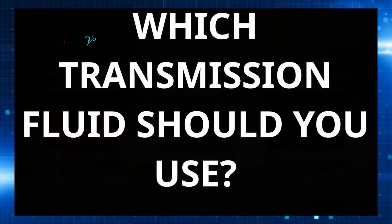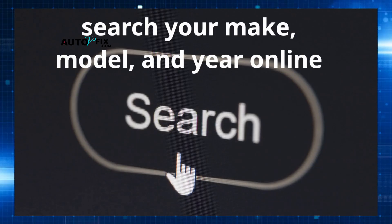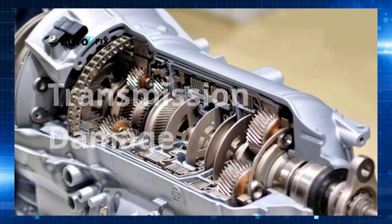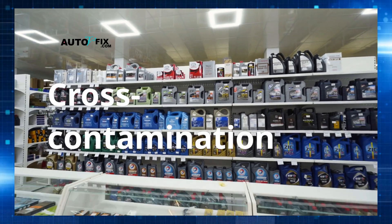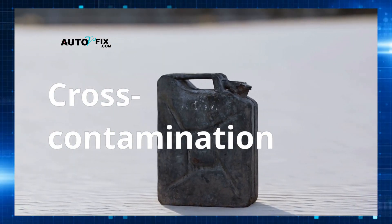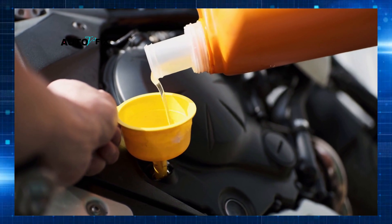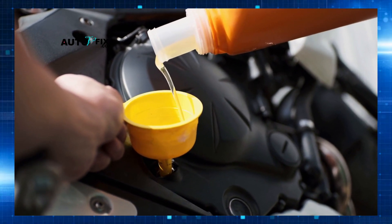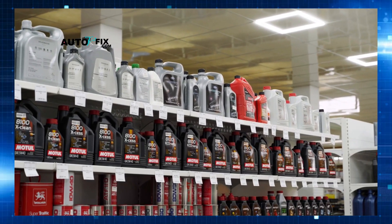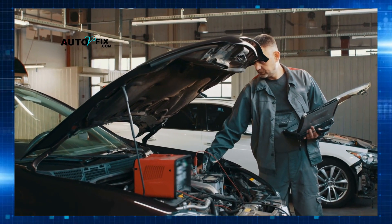Which transmission fluid should you use? The short answer: check your owner's manual. Seriously, don't guess. If you've lost the manual, you can find a digital copy on the manufacturer's website, or simply search your make, model, and year online. Using the wrong transmission fluid can void your warranty, damage your transmission, and create dangerous driving conditions. Don't rely on guesswork or one-size-fits-all bottles. There's also a subtle danger of cross-contamination even in professional settings — if a shop uses a single fluid dispenser for multiple ATF types without thorough cleaning, tiny residual amounts of the wrong fluid can mix, causing friction modifiers to clash, seals to degrade, or accelerated wear. Ask your technician about their fluid handling.